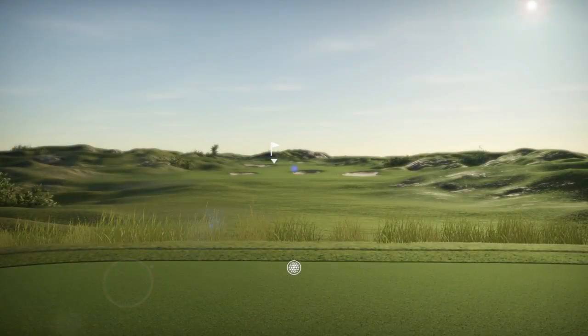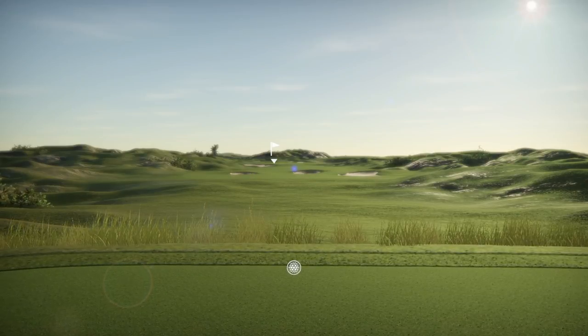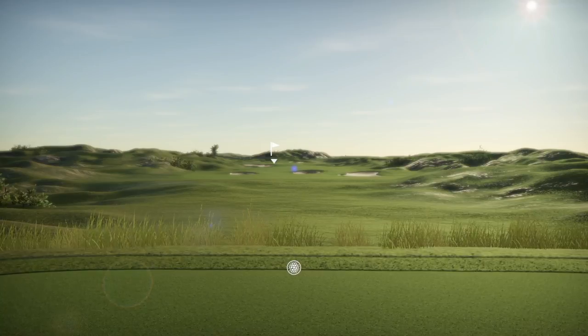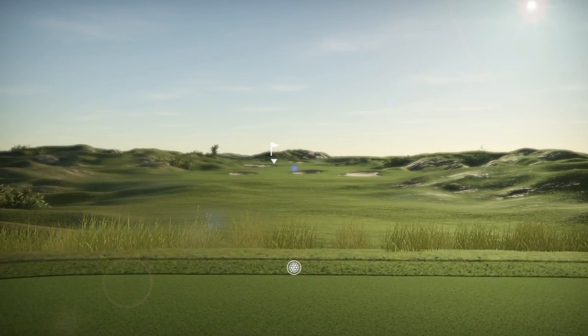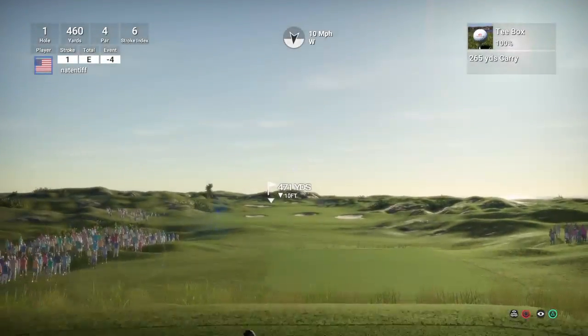Hello, ladies and gentlemen, I hope you are ready for the golf. I'm so glad you could join us for this event presented by the TGC Network. We are just about to kick off our second round coverage of this first event of the season. So let's get down to that first tee and see how this goes.